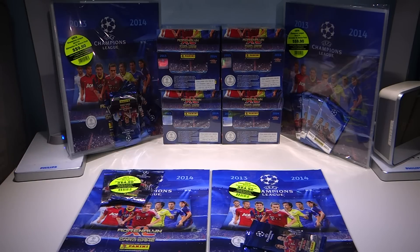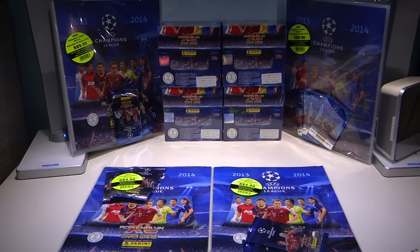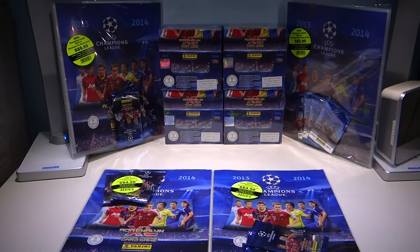In the coming episodes, we will be opening packets of the new Adrenaline XL 1314, with some changes included in this season's collection — the inclusion of the club badges, the Champions League trophy card, impact signings, and masters have been changed to game changers. There are many great design cards in this collection.